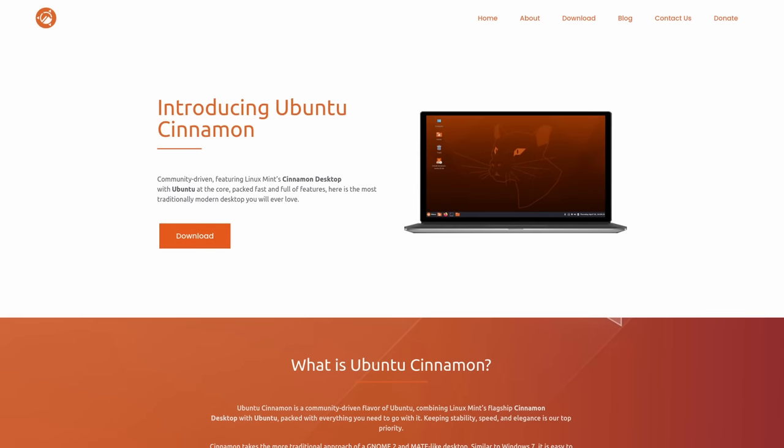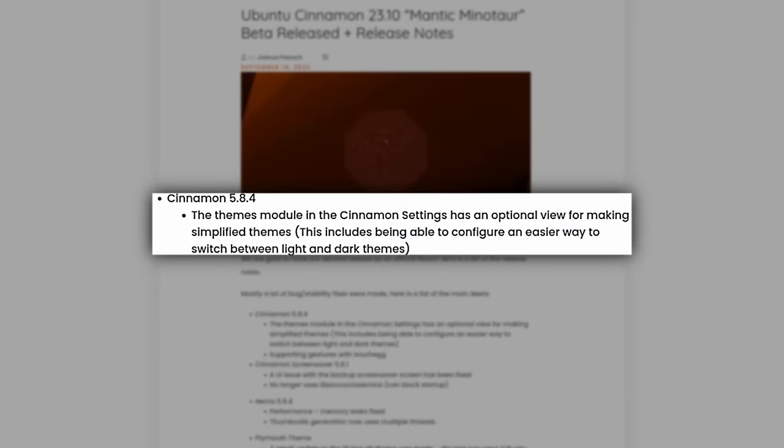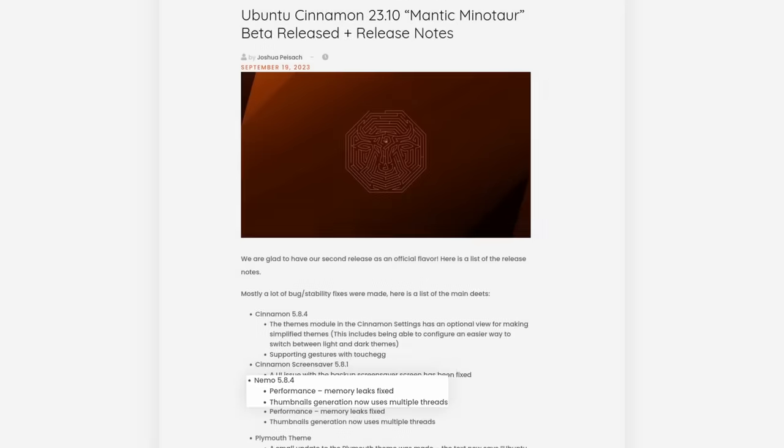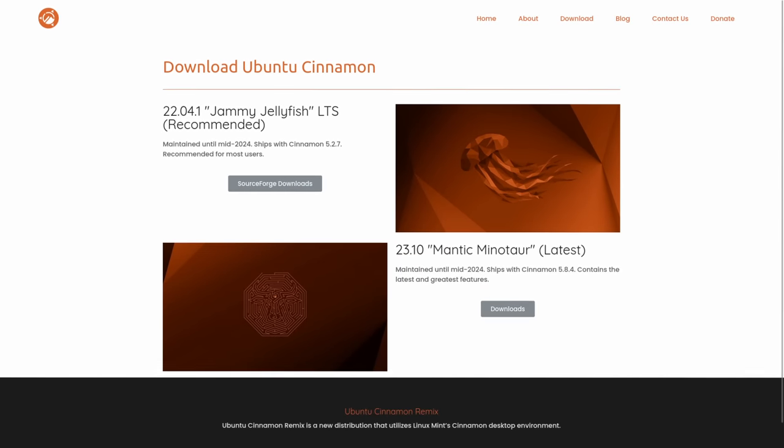Now let's talk about Ubuntu Cinnamon 23.10. This is the latest update featuring the Cinnamon desktop with version 5.8, and it also has 5.8.4 of the Nemo File Manager. For those who are curious, I have tried to get them to call it Cinnabuntu, but unfortunately they went with Ubuntu Cinnamon. Maybe we could have a code name someday that references that. You'll find links in the show notes.